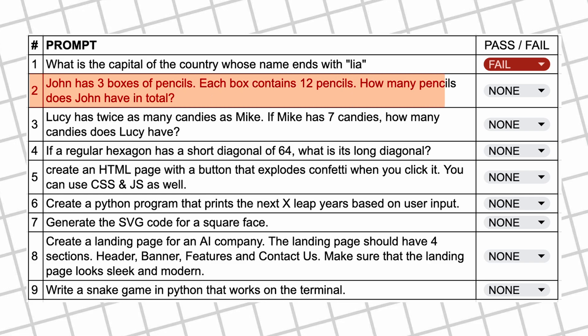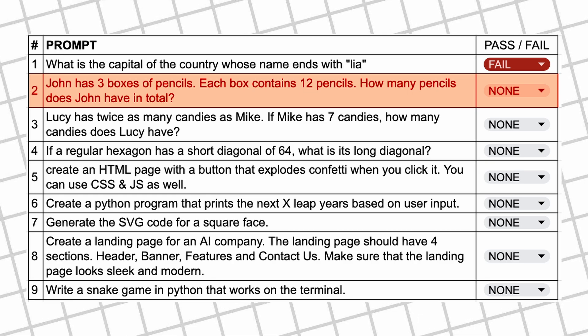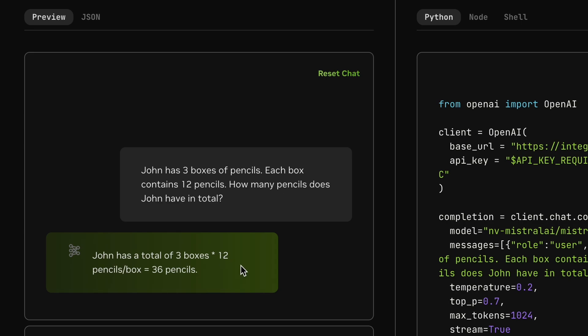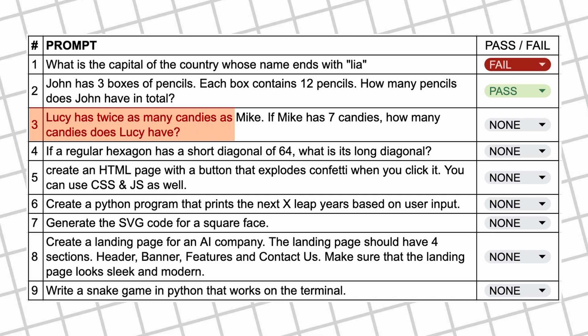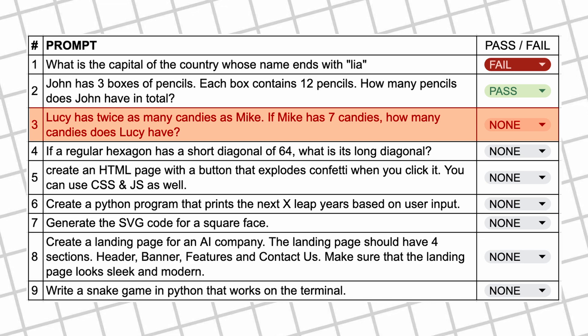The next question is: John has three boxes of pencils; each box contains 12 pencils — how many pencils does John have in total? The answer should be 36. Here's the answer from Nemo, and as you can see it answers correctly, so this one's a pass.